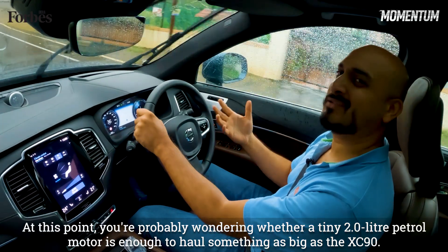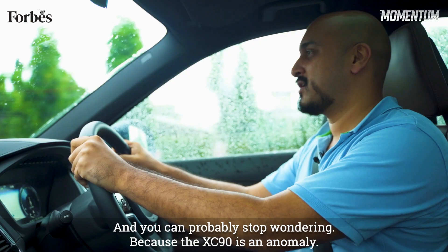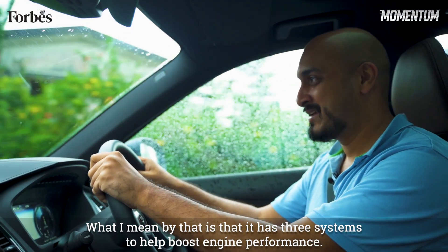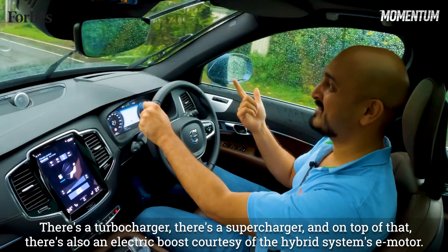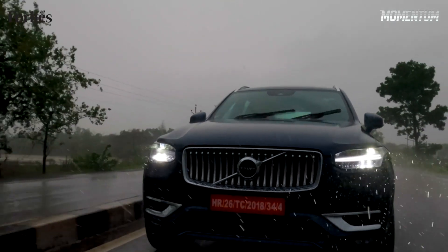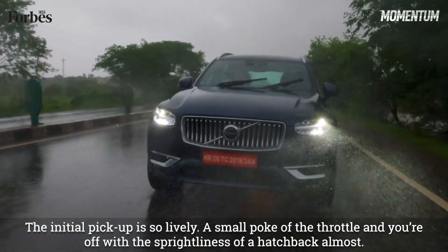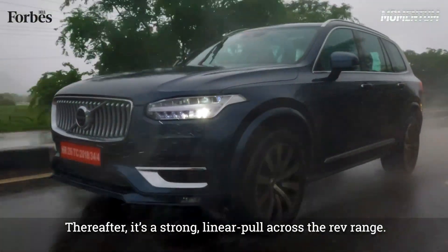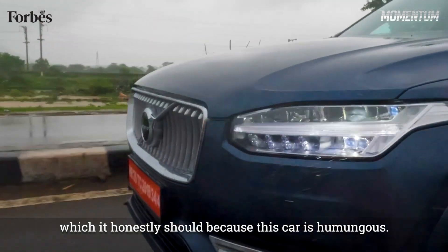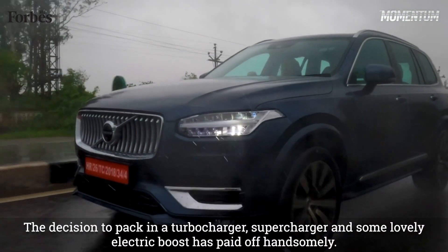At this point, you're probably wondering whether a tiny 2-litre petrol motor is enough to haul something as big as the XC90. The answer is yes — it's an anomaly. It has three systems to actually help boost engine performance: there's a turbocharger, there's a supercharger, and on top of that, there's also an electric boost courtesy the hybrid system's e-motor. The results are instantaneous. Initial pickup is so lively — a small poke of the throttle and you're off with the sprightliness of a hatchback almost. Thereafter, it's a strong linear pull across the rev range. At no point does it feel anchored down or burdened by the weight of the XC90. The decision to pack in a turbocharger, supercharger and some lovely electric boost has paid off handsomely.